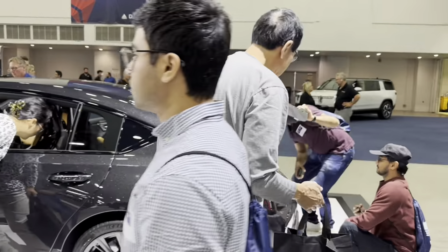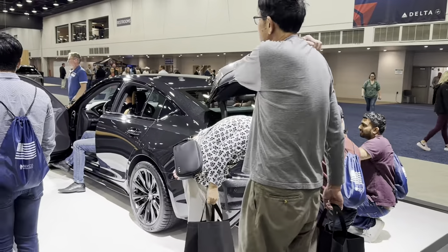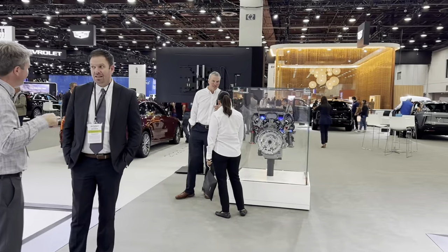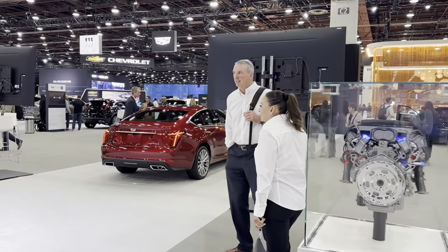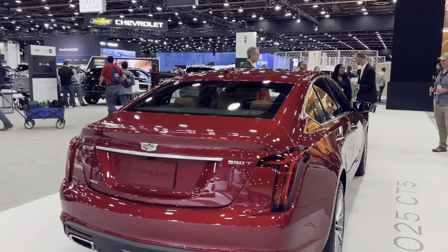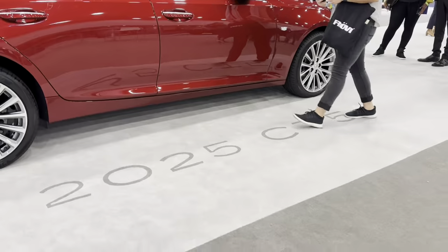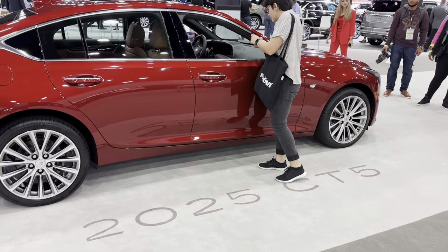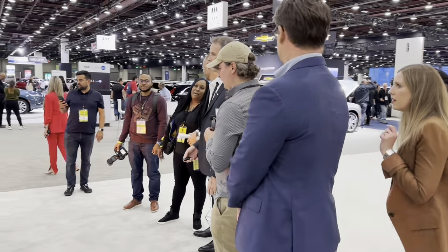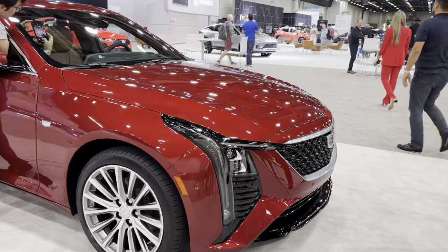Not too much lighting right now. And one hour ago was the presentation of this car — this is new. New, a little bit new exterior and new interior. 2025 CT5. People like it.